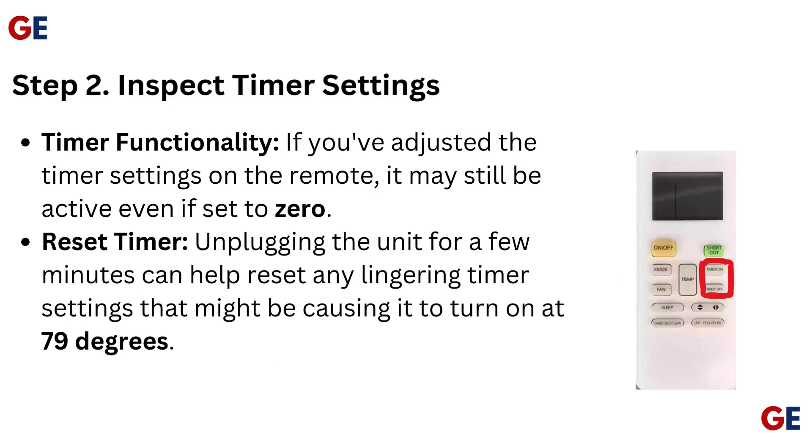Step 2: Inspect timer settings. If you adjusted the timer settings on the remote, it may still be active even if set to zero. Unplugging the unit for a few minutes can help reset any lingering timer settings that might be causing it to turn on at 79 degrees.